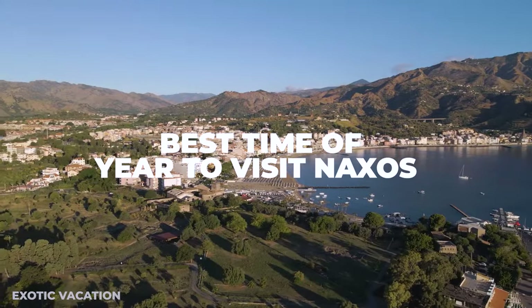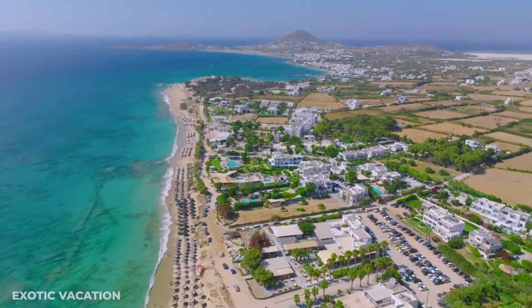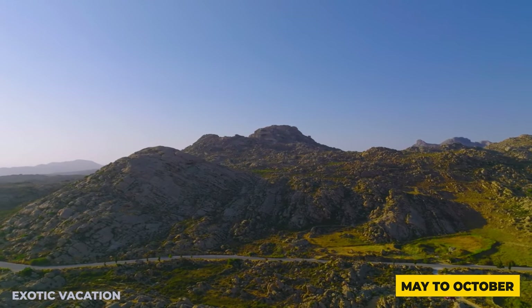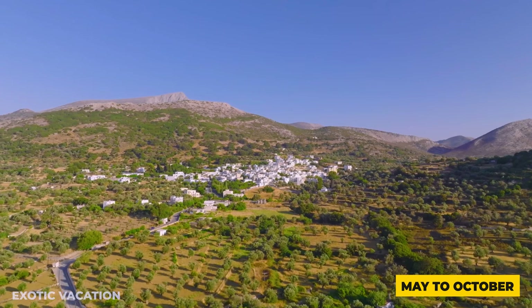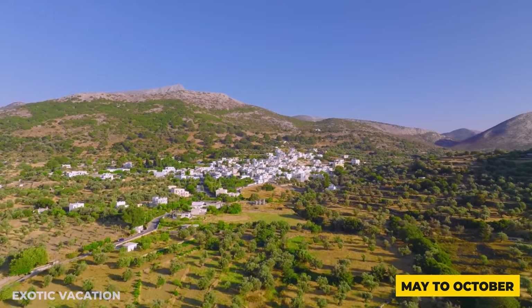Best time to visit Naxos: The best time is from late spring to early fall, specifically May to October. Outside these months, the island is quieter, offering a more authentic but less tourist-oriented experience.